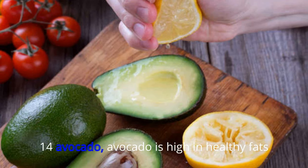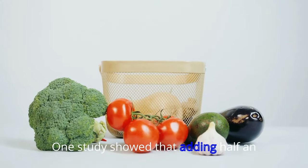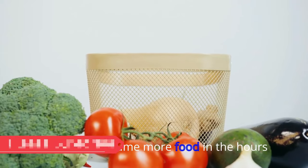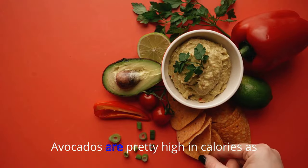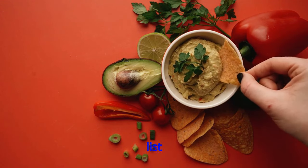14. Avocado. Avocado is high in healthy fats, which can help promote feelings of fullness. One study showed that adding half an avocado at lunch could help reduce people's desire to consume more food in the hours after a meal. But don't go crazy — avocados are pretty high in calories, as well as being high on the unsustainable foods list.